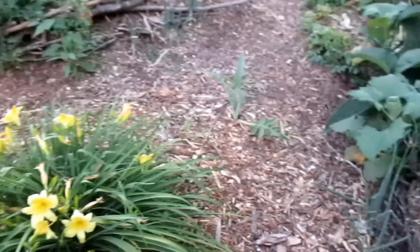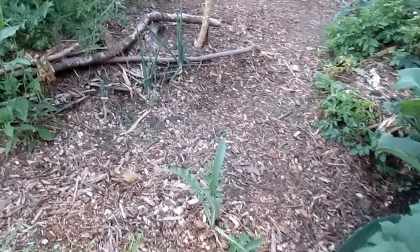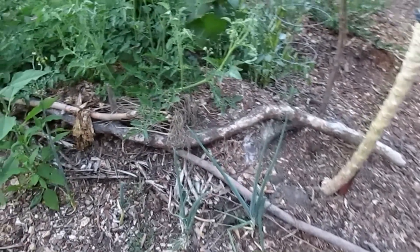People are wondering about termites and wood chips — they're worried about getting a load of wood chips delivered to their home and having an infestation of termites all of a sudden occur, or they build up some hugelkultur mounds and next thing you know they've got termites crawling up their walls.